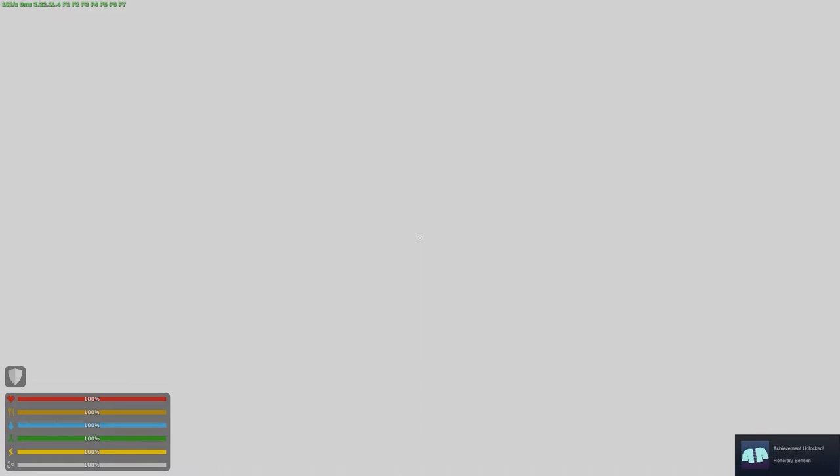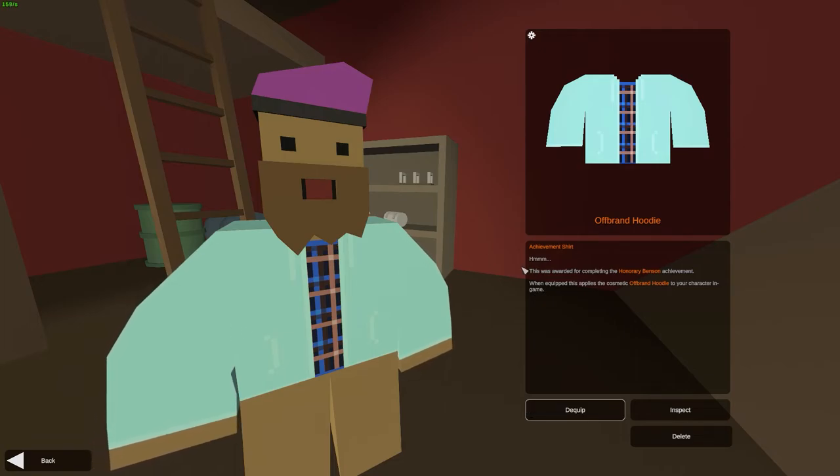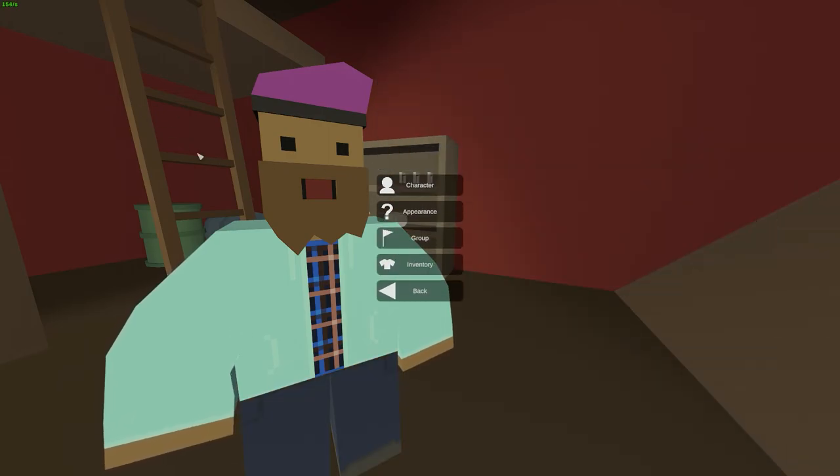Let's check it out here. Oh yeah. It's called the off-brand hoodie. It was super hard to find. The achievement description says: this was awarded for completing the honorary Benson achievement or cheating like the jurors. When equipped this applies a cosmetic off-brand hoodie to your character. Oh man, that looks pretty sweet. I like that.